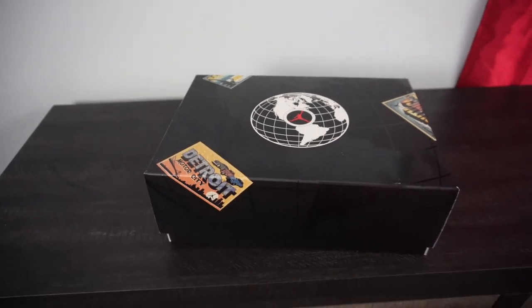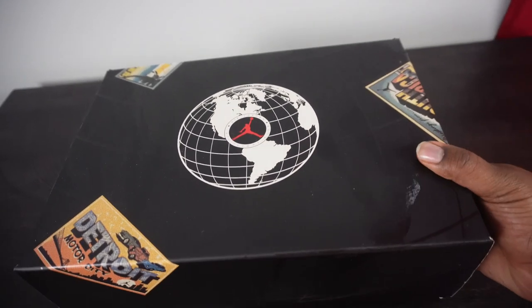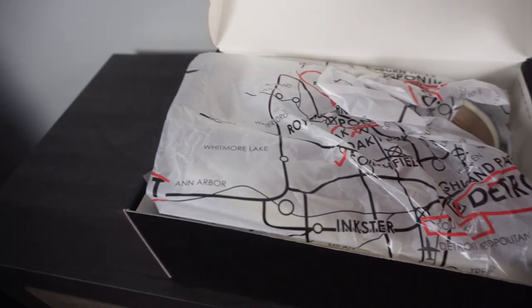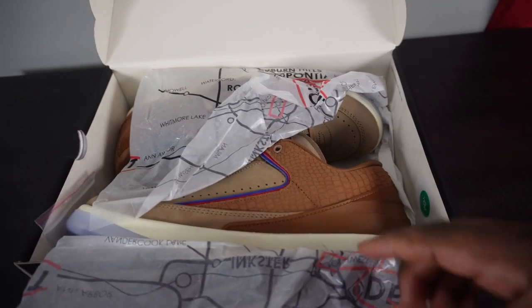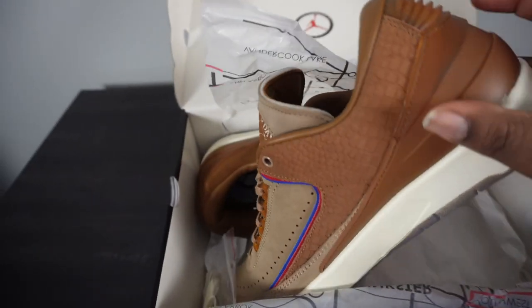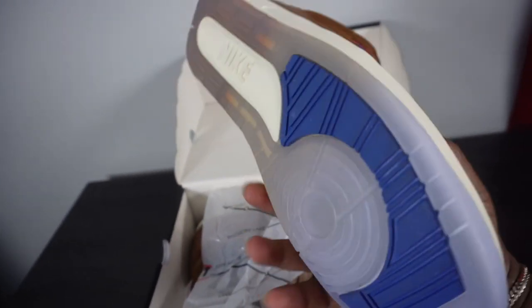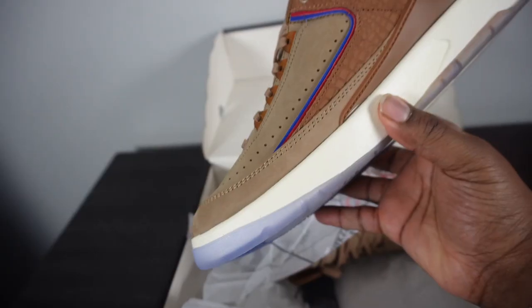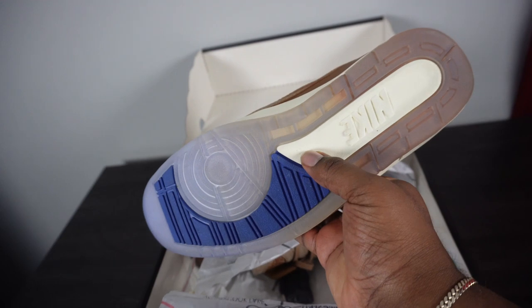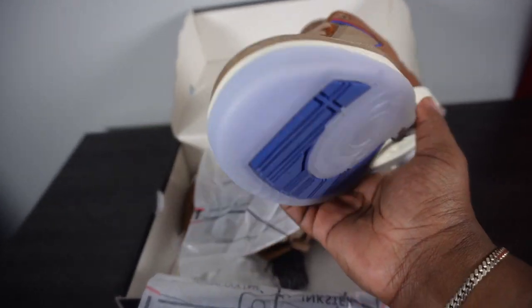We're gonna start with my latest pickup — these are super cool and super important to the city of Detroit. These are the Jordan 2 218. If you're not familiar, there's a sneaker boutique in Detroit, like a sister store to Burn Rubber. I've worn them once. The bottom is meant to represent the Flint water crisis — you see the dirty water color and then it goes to clear at the bottom.